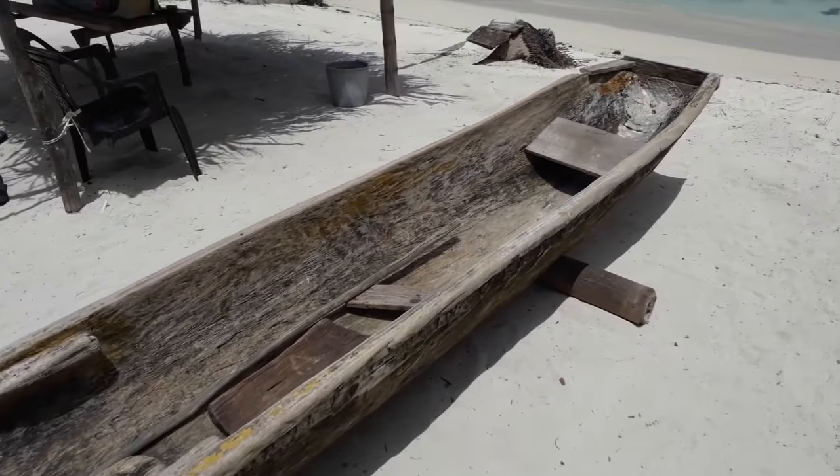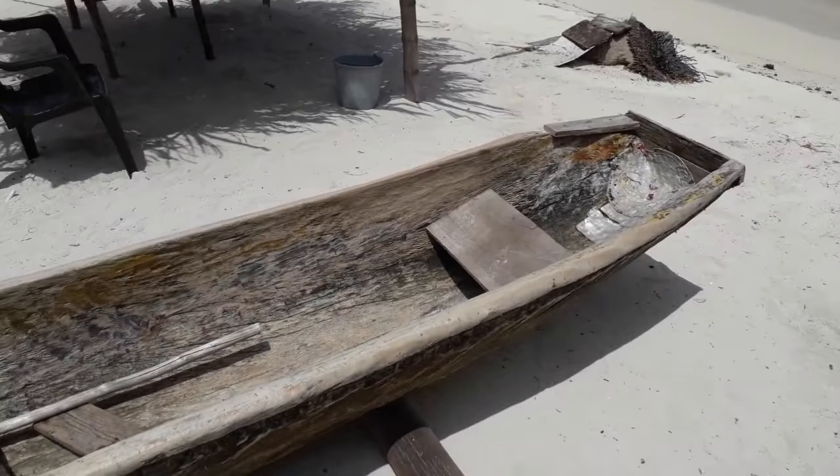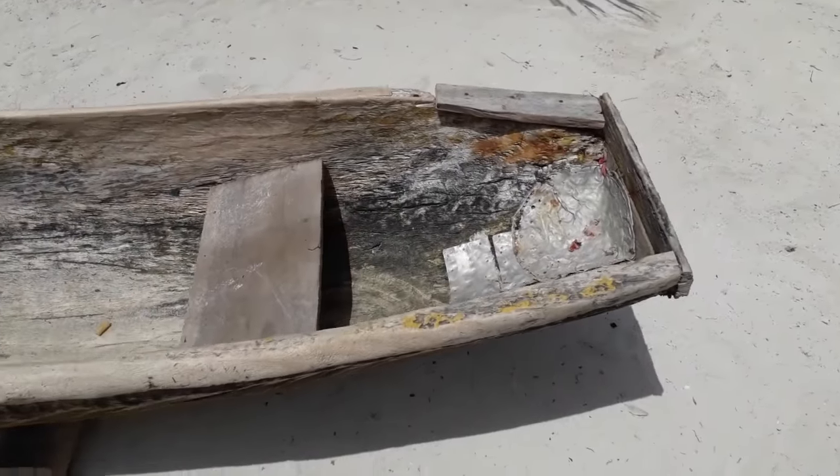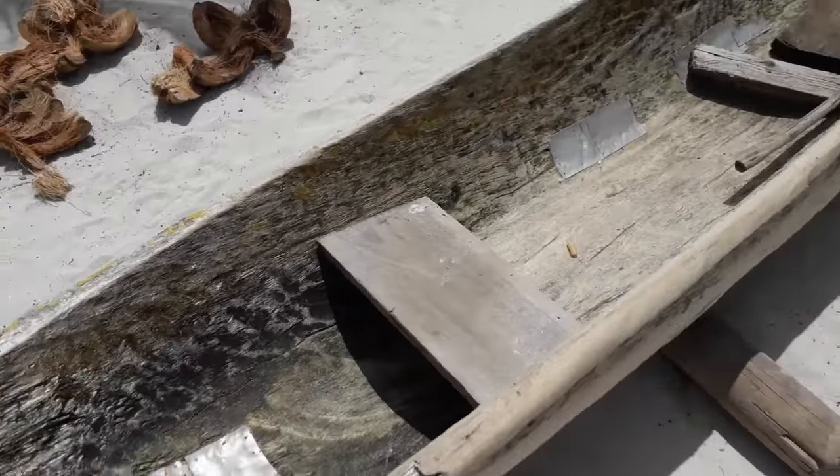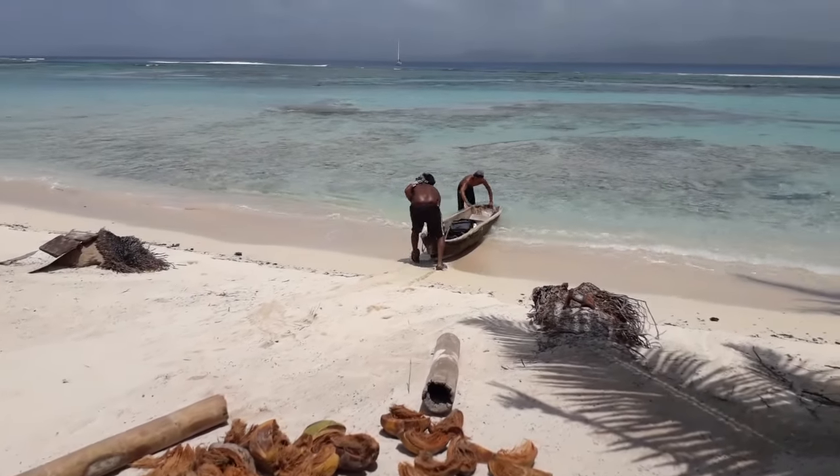Bloody good. Thank you. Have you ever wondered where aluminium cans get recycled? That's right people — they get peeled apart and hammered into rotting parts of Guna canoes. Must be a hell of a lot of fixed-up Guna canoes out there.